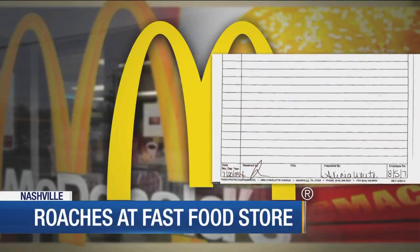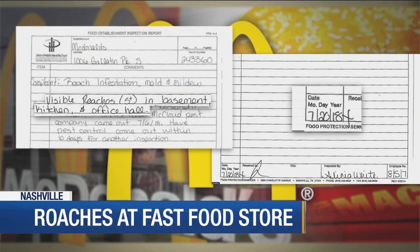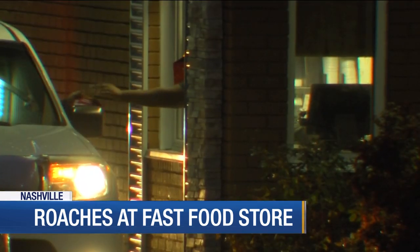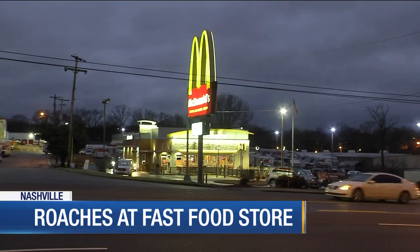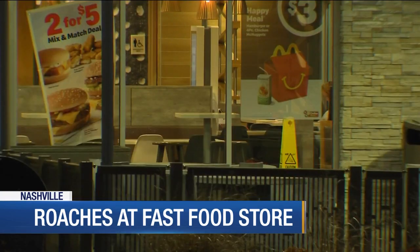A health department report from July 20, 2018, shows roaches were found in the basement, kitchen, and office hall, and a pest company was supposed to come out in 10 days for an inspection. The health department says that according to the new U.S. food code, roaches aren't considered a critical violation because they're not considered a significant threat to foodborne illness. However, roaches are cause for concern and considered a cleanliness issue, possibly an indication of other issues.